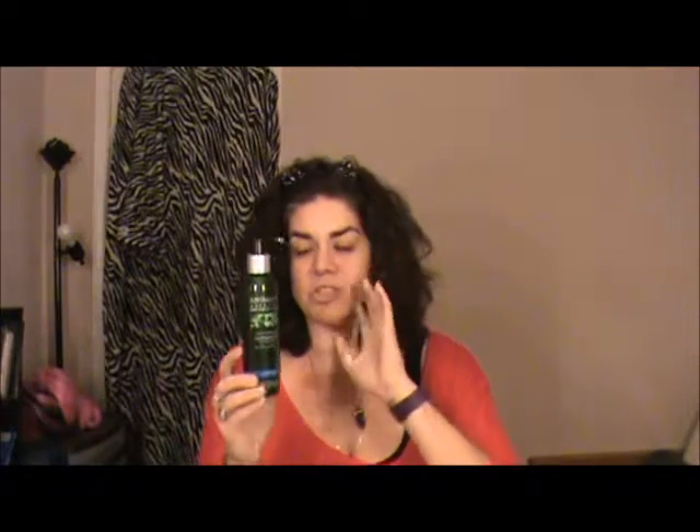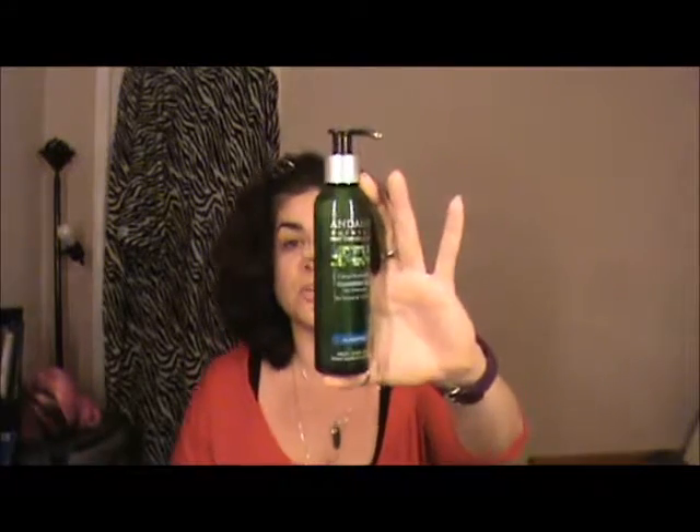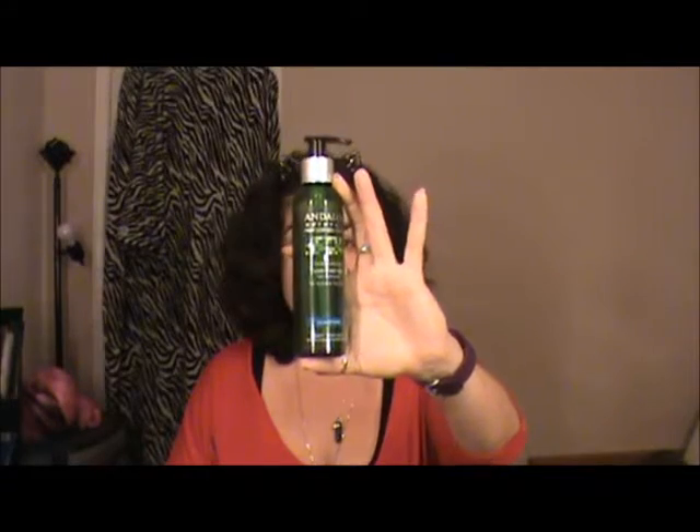This is a Project Pan I was working on — the Andalou Cleansing Gel, the Clarifying one. This is the face wash I used during the spring and summertime. Absolutely love this. Finished it up, and I'm so glad it's gone. I started to finish it up in November and it's finally completely done.